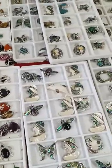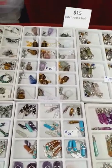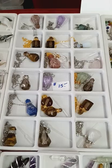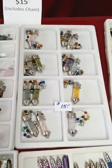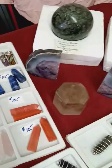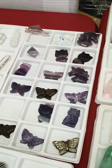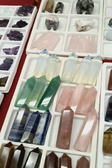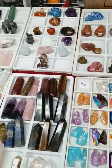We have mother of pearl and abalone, and we have tons of crystals. We've got oil bottles, even little flip-flops. A lot of crystal balls in all different sizes. This is all amethyst — we have crystal points in all different sizes and all price ranges.